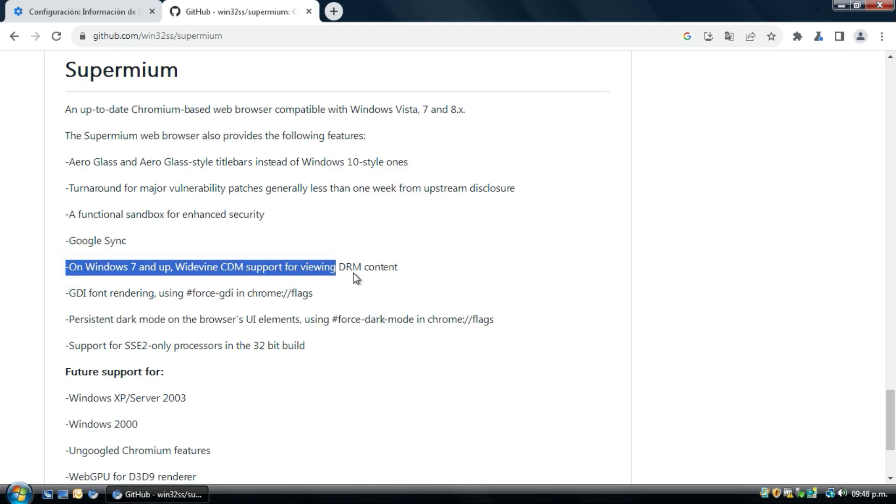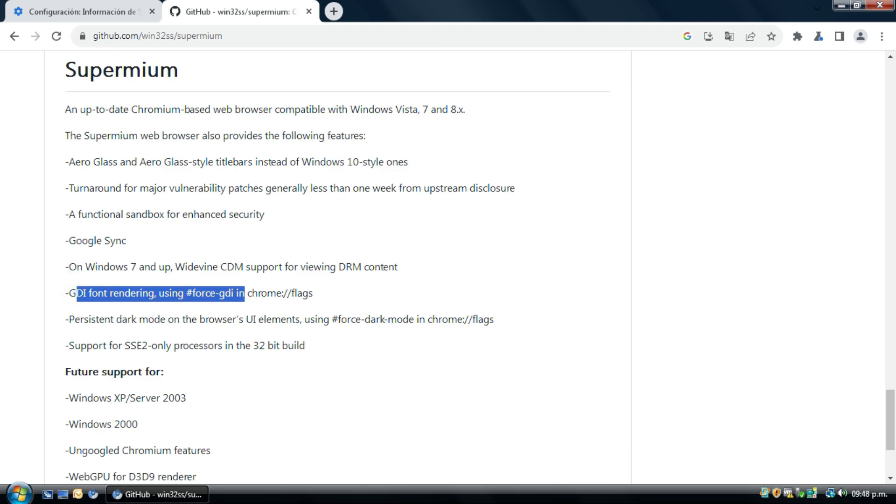For Windows 10, there is CDI for rendering — this is especially for rendering emojis.